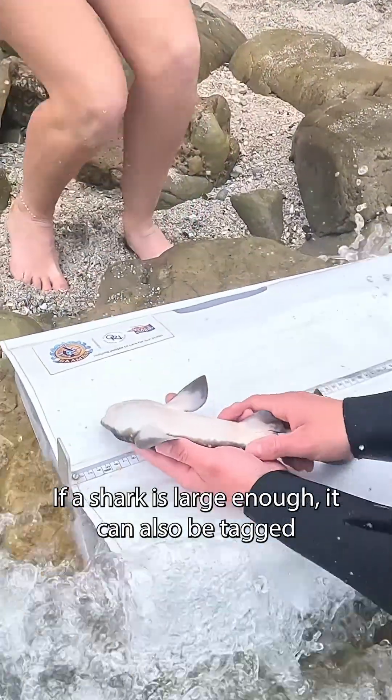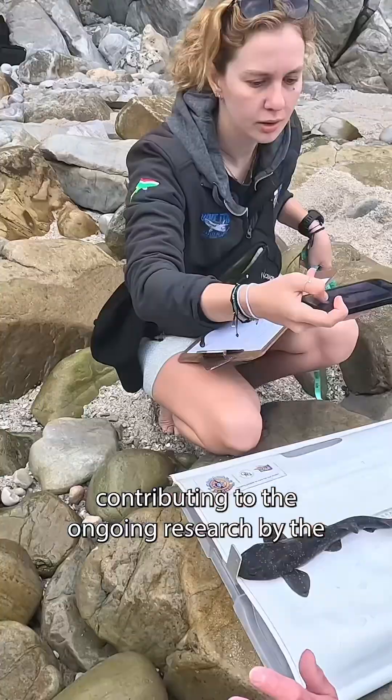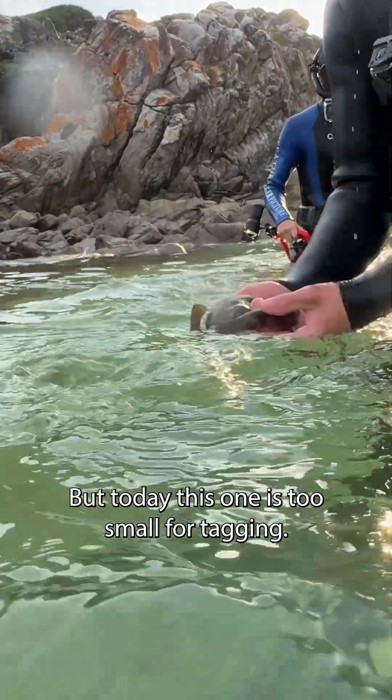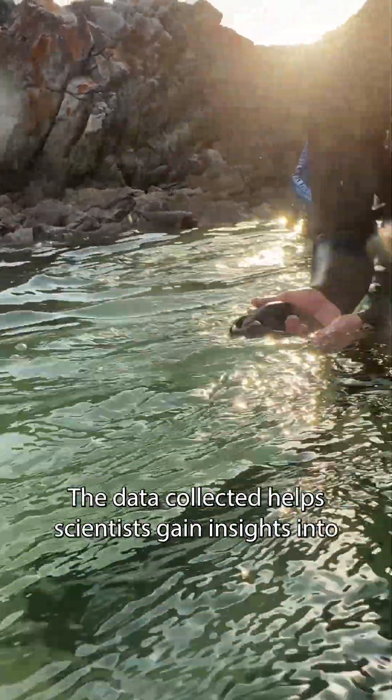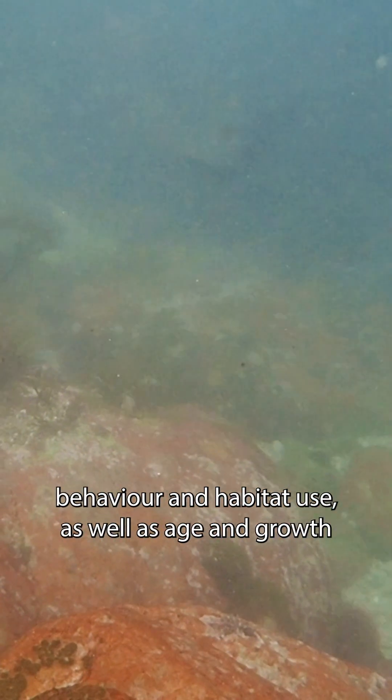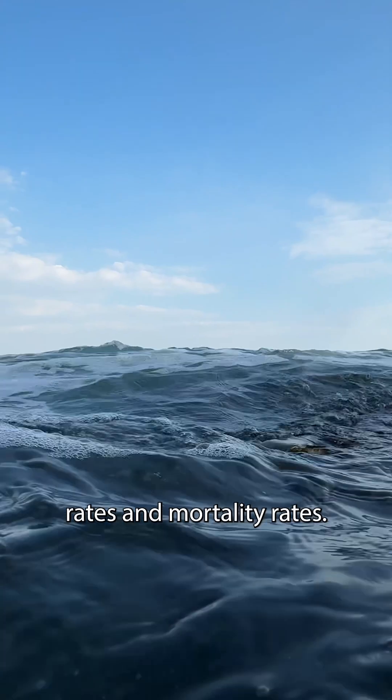If a shark is large enough, it can also be tagged before being released, contributing to the ongoing research by the Oceanographic Research Institute. But today, this one is too small for tagging. The data collected helps scientists gain insights into stock identification, migration patterns, behavior, habitat use, as well as age and growth rates, and mortality rates.